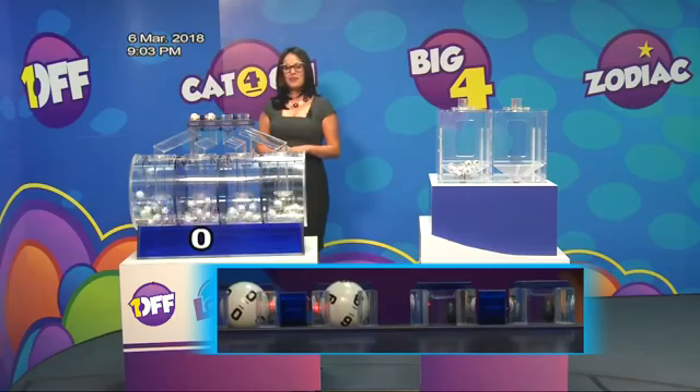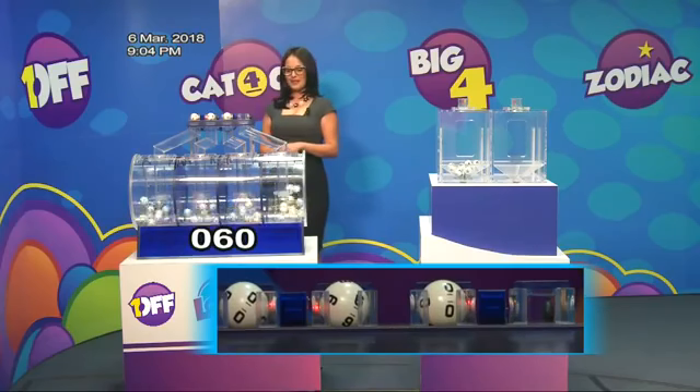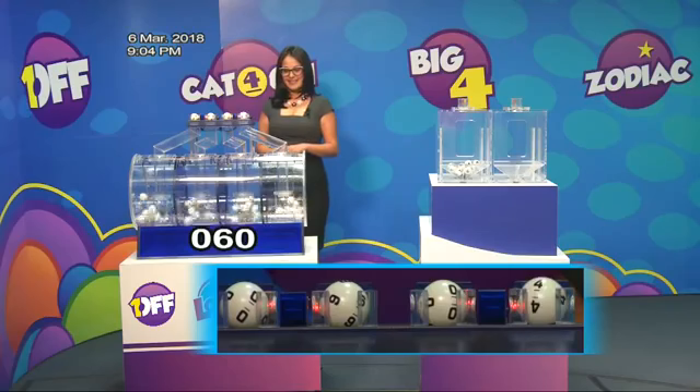The winner will be the winner for 6. The winner will be the winner for 1. For one-off, 4.